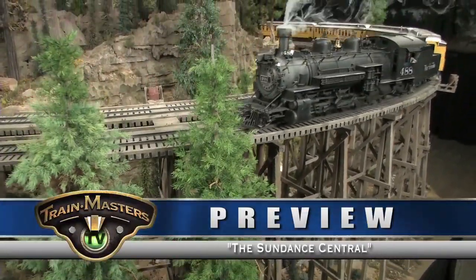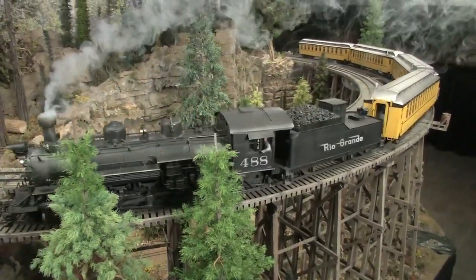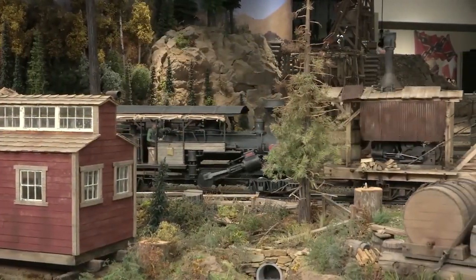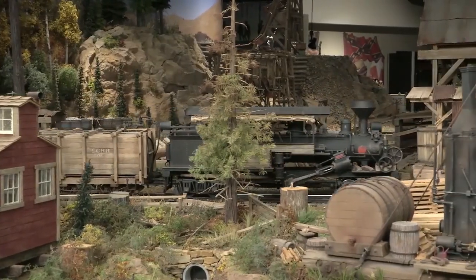The Sundance Central is made up of 41 separate modules and takes up about 1,600 square feet of floor space. The year and locale of the layout is intentionally vague, and that allows the members plenty of creativity for their freelance models.